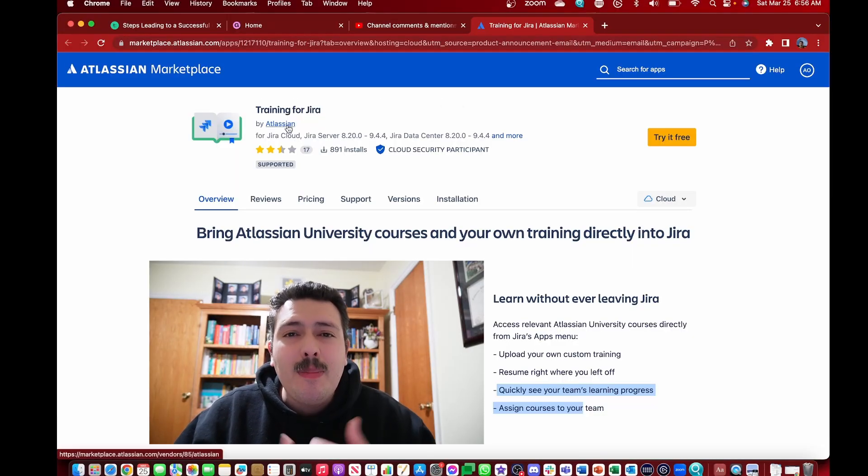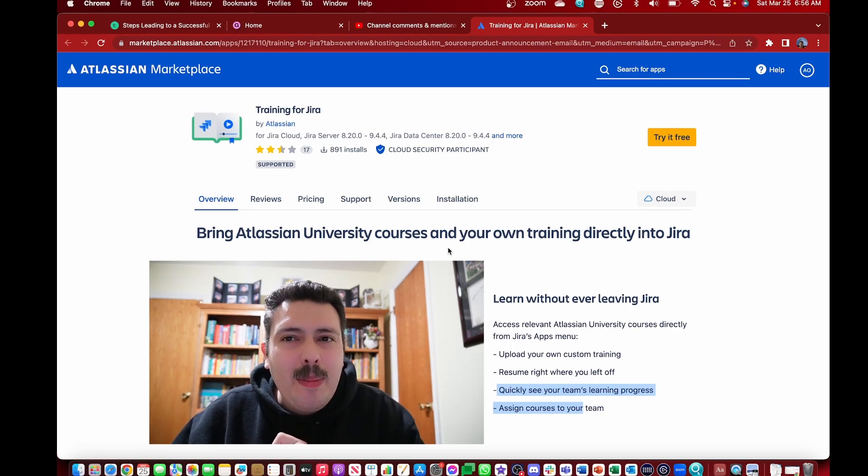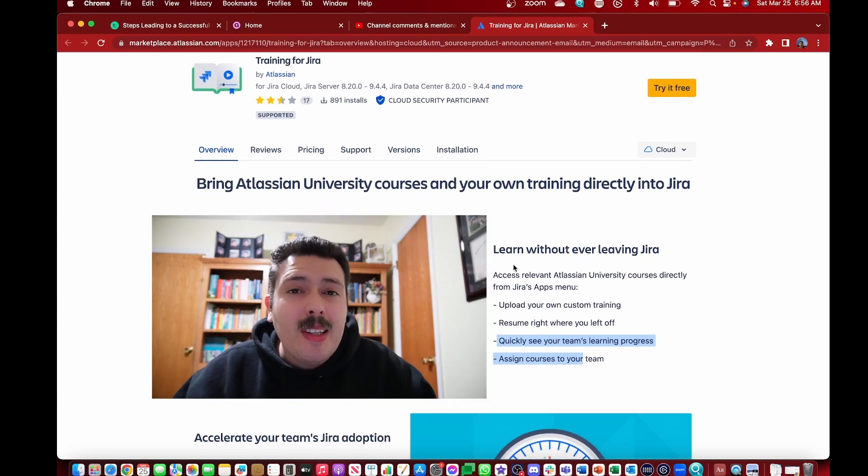Let me show you what it looks like. As you can see on my screen, this is 'Training for Jira.' It's made by Atlassian, so you can have confidence it's going to be a really good product. I just wish the pricing was free. One of the best features is you can learn without ever leaving Jira — the training comes to you right in the Jira interface, so your team doesn't have to go somewhere else or get confused by other tools.